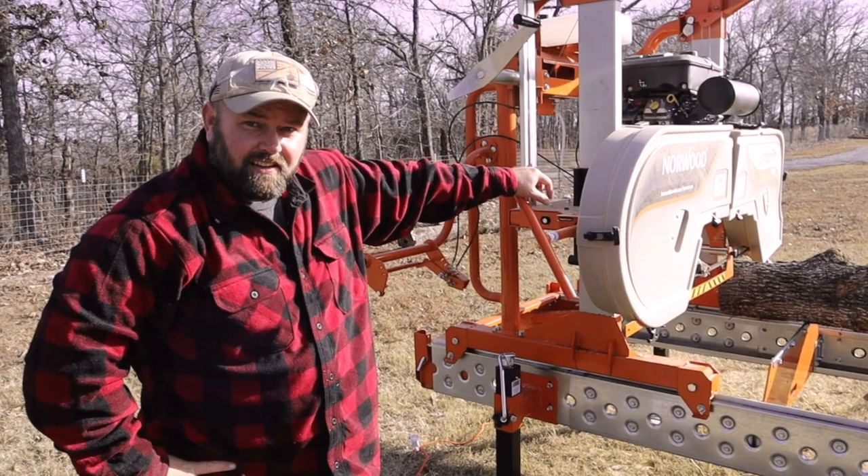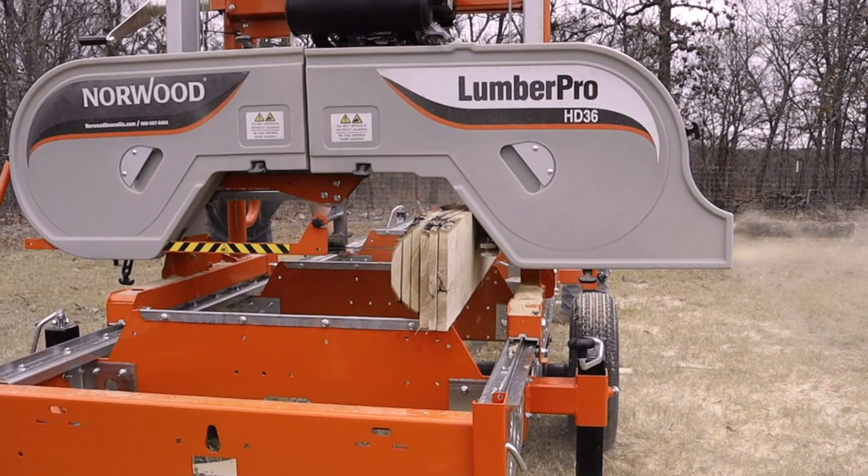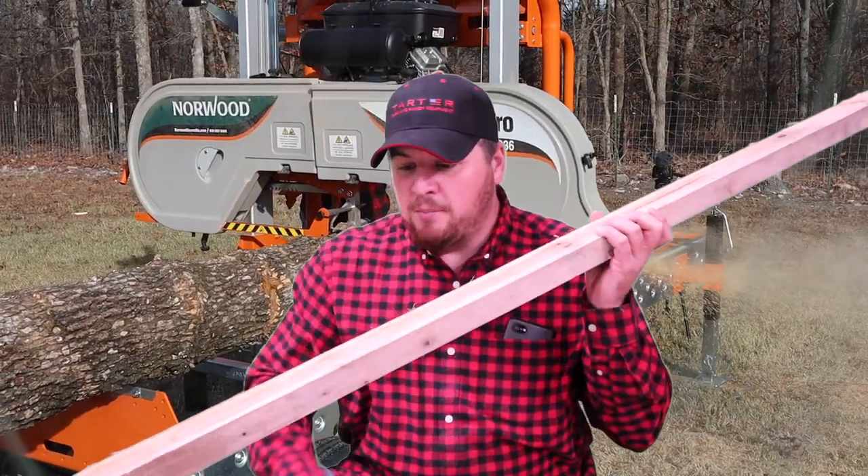If you've been following the channel, you know my buddy Dutch from the YouTube channel Keeping It Dutch. He bought an awesome sawmill — the Norwood HD36, which is a mobile sawmill built on a trailer frame. It has a hitch, you can pull it with your vehicle or side-by-side and take it from property to property to do your own milling. That's the reason we're not going to Lowe's for lumber — we've been making our own.